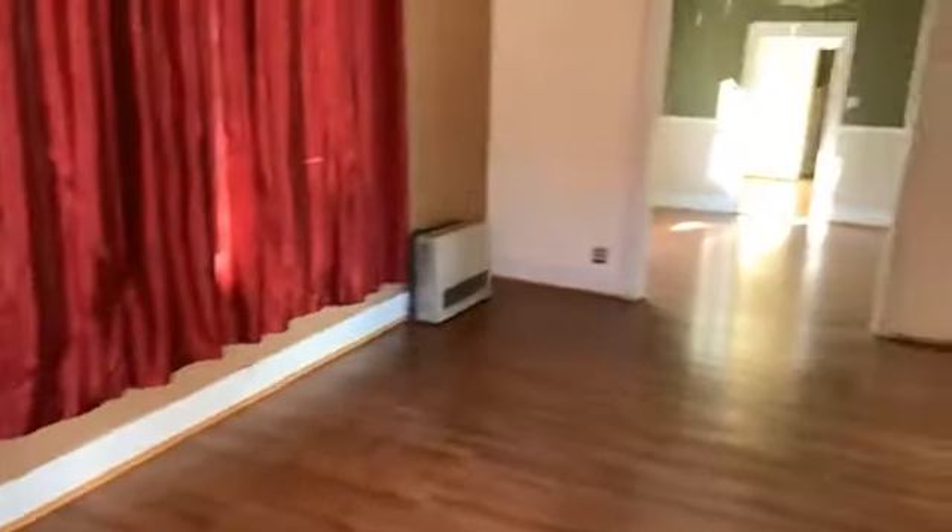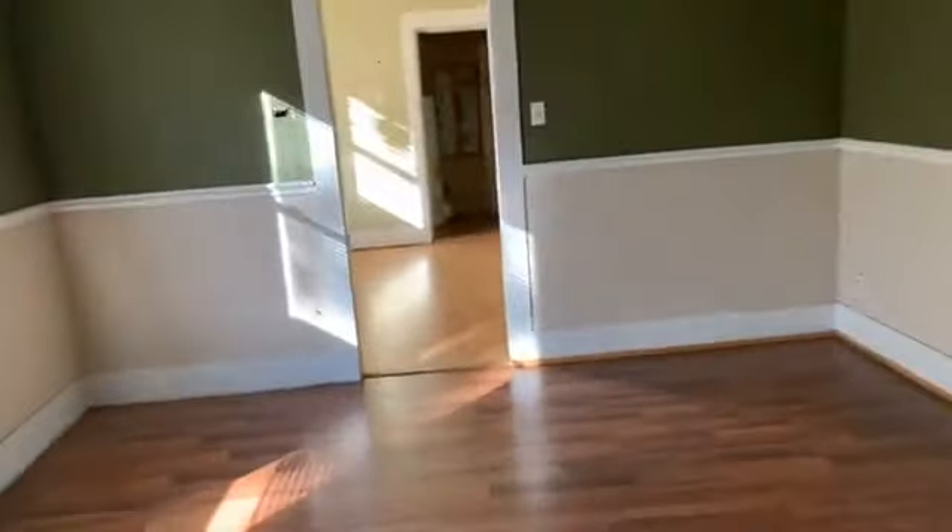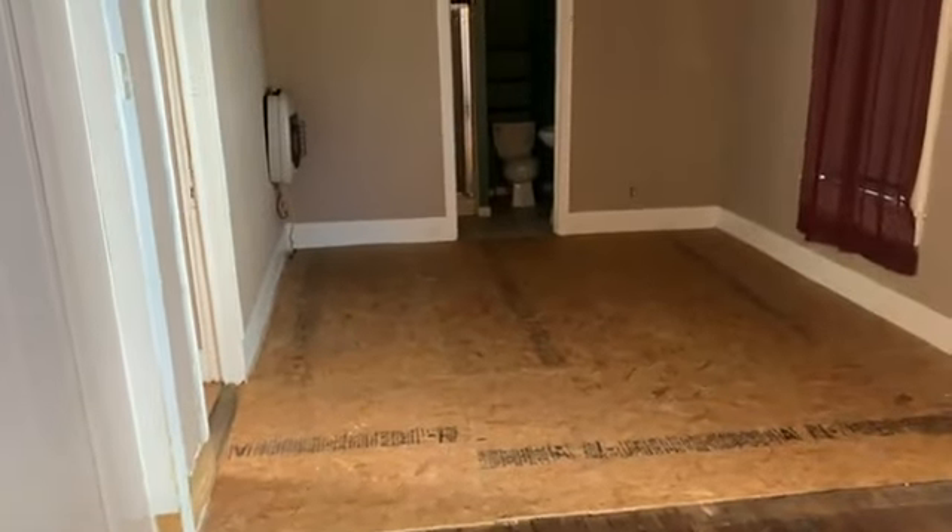All right, here is the living room. And we have the first bedroom right in here. Go into the dining room. And this actually would be the second bedroom.